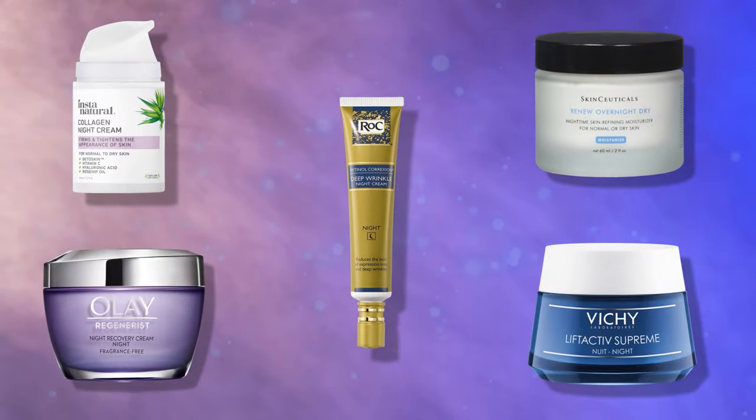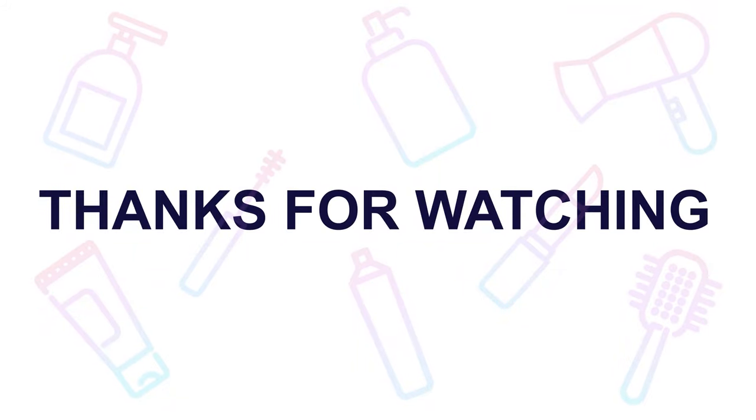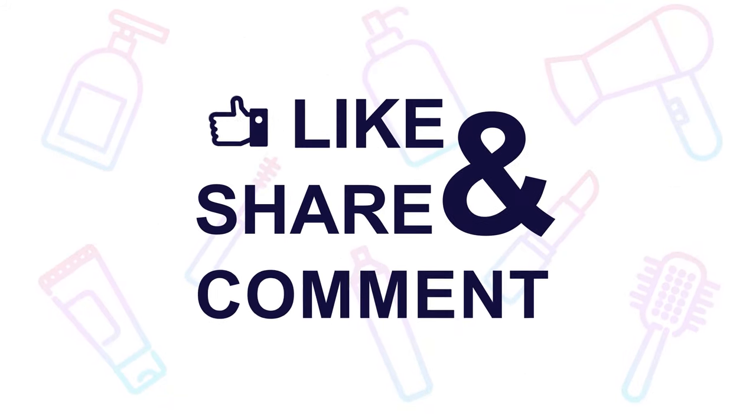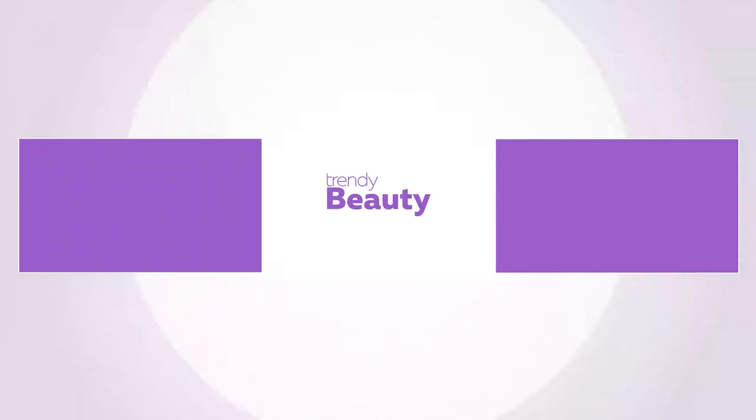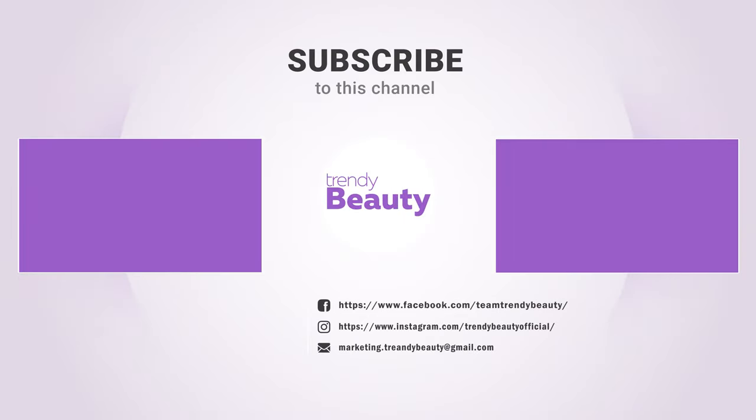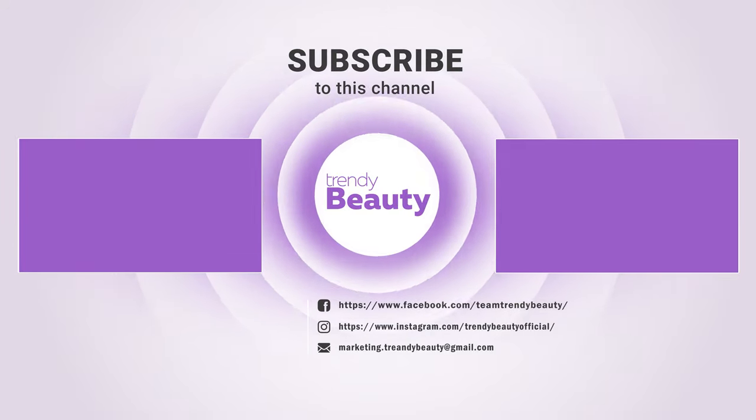Those are our top picks for anti-aging night creams. If you liked the video, hit the like button and share it with your friends. Comment below to let us know your thoughts, consider subscribing to the channel, and press the bell icon to get notified of future videos.